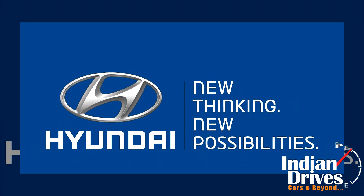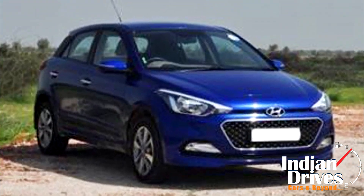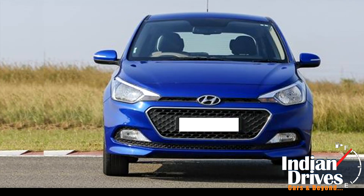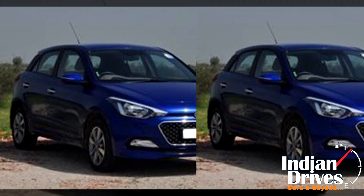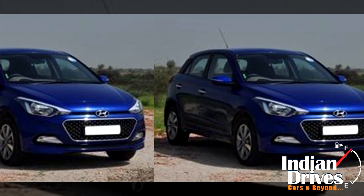Another day, another launch. In order to celebrate one year of the i20 hatch, Hyundai has launched a limited edition i20 Celebration in India starting at Rs 6.69 lakhs. Since the car is a limited edition, only 600 units of this will be produced.